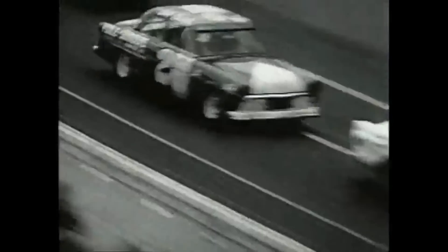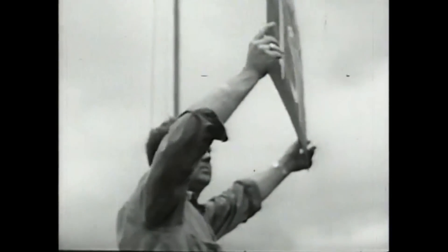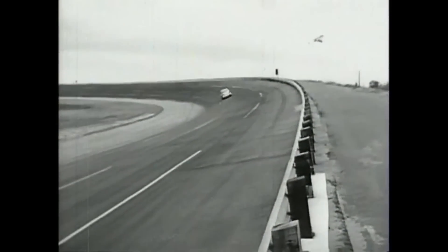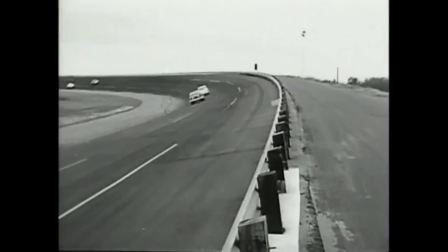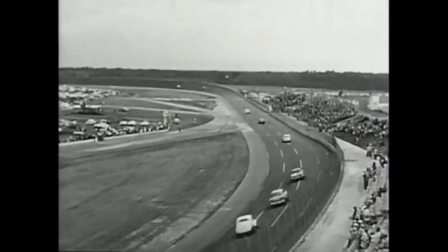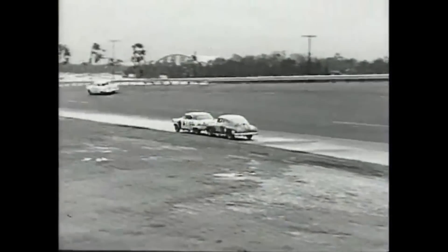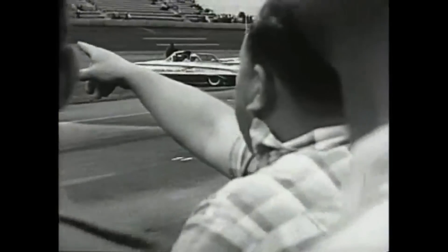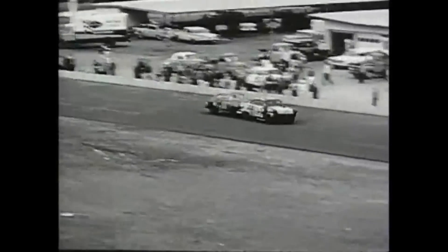Finally, the race restarted on lap 57. Just three laps later, Carl Burris — the pole sitter and a driver fighting in the top three all race long — had horrible heat exhaustion and was relieved by Marvin Punch. Punch would drive up and finish in second place, and both drivers were awarded the second place finishing position. With just five laps to go, Fireball was cruising to a win — until he had an electrical failure and came to a stop on the backstretch.